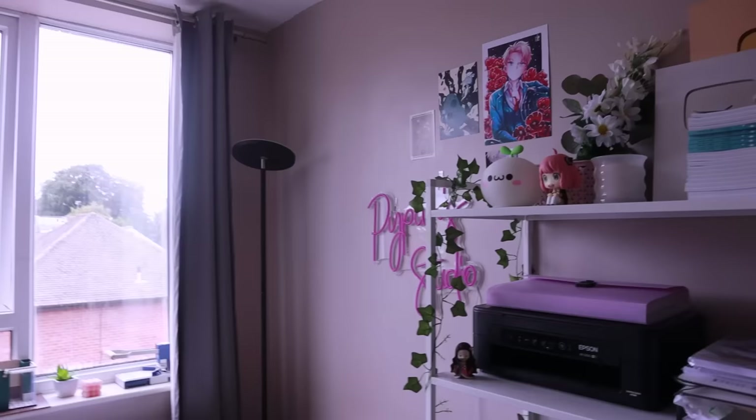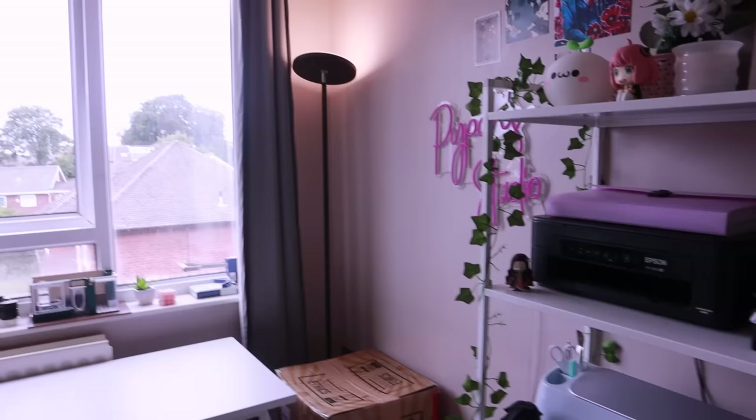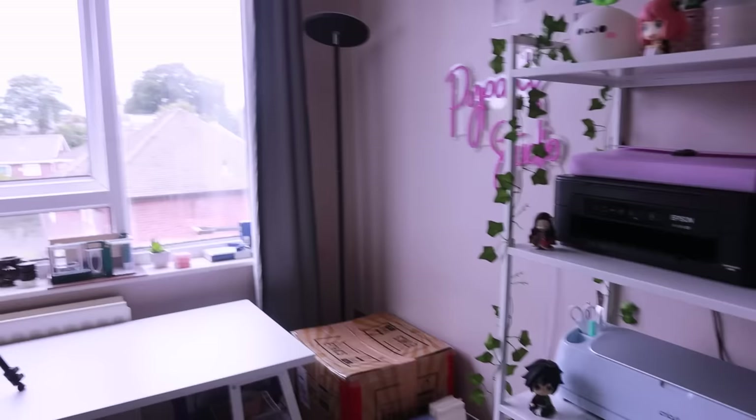Oh yeah, I also forgot to mention that corner light over there. It's really nice ambient light and the top of the light can actually spin around, so I can use it as lighting for my table if I ever need it. It's got different lighting settings and warmth settings. I just needed a little bit of light over there for when I work in the dark, which I probably will in winter. I'm really, really happy with the new studio and super excited to finally hit the ground running and work in my new workspace.